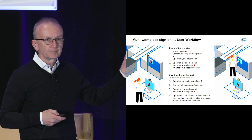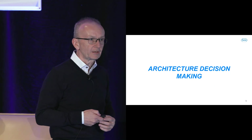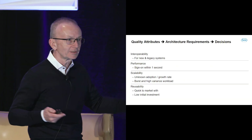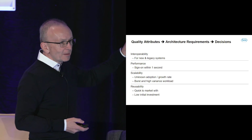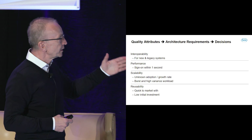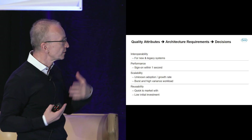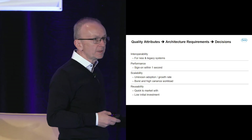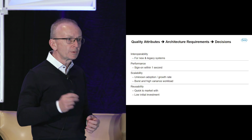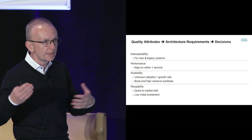That's the need. Now we have the architecture decision making, which — we are at the Carnegie Mellon conference — starts with quality attributes. The more important ones I picked are: interoperability, which needs to work for new and old systems; performance for sign-on within one second using face only; scalability, since we don't know how it will be adopted in the laboratories, and there is a burst type of workload at certain times of the day and week.